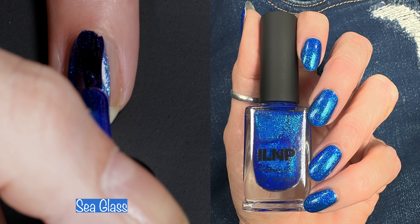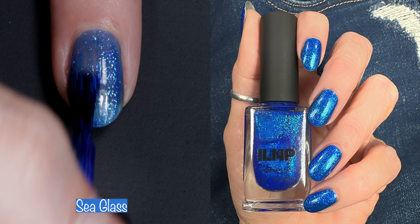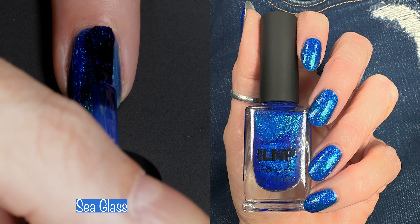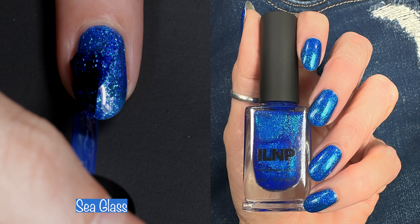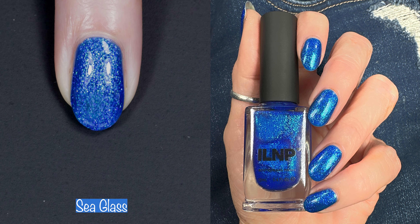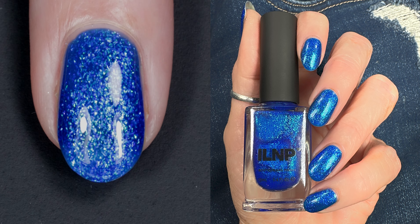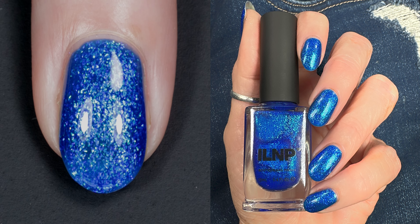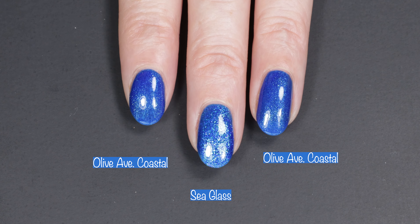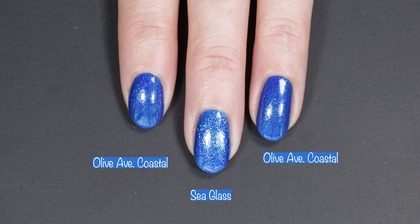And this absolutely gorgeous blue is Sea Glass. Sea Glass is a deep cobalt blue shimmer nail polish. Its saturated cobalt base is delicately splashed with iridescent flakes that transition from shades of blue to purple, effortlessly mimicking the shifting hues of the sea. Further enhanced with a touch of glistening green shimmer, watch closely as your nails undergo a magical transformation into a captivating work of art. This beauty is a two to three coater — I did two coats here and it's another polish that's absolute perfection. This collection is amazing. I did compare this to Olive Avs Coastal because I got a request for that comparison — here you can see how those look next to each other. I don't think they are dupes, but they're both absolutely beautiful.